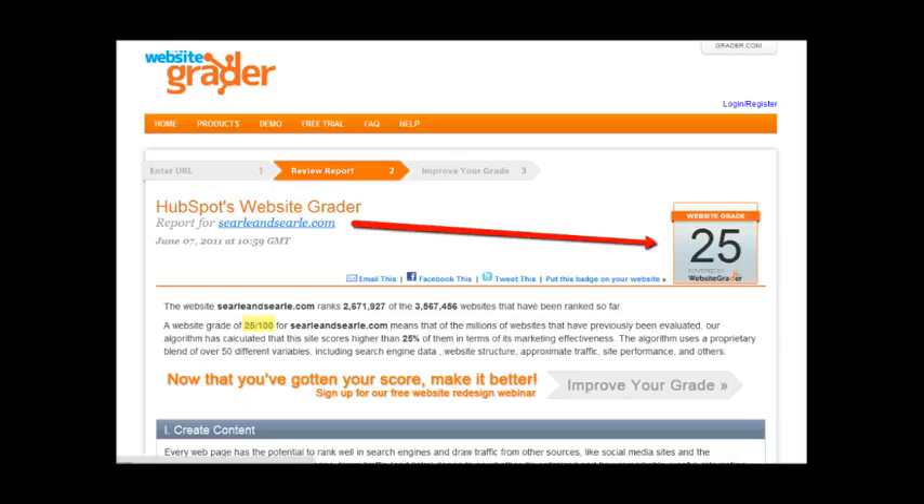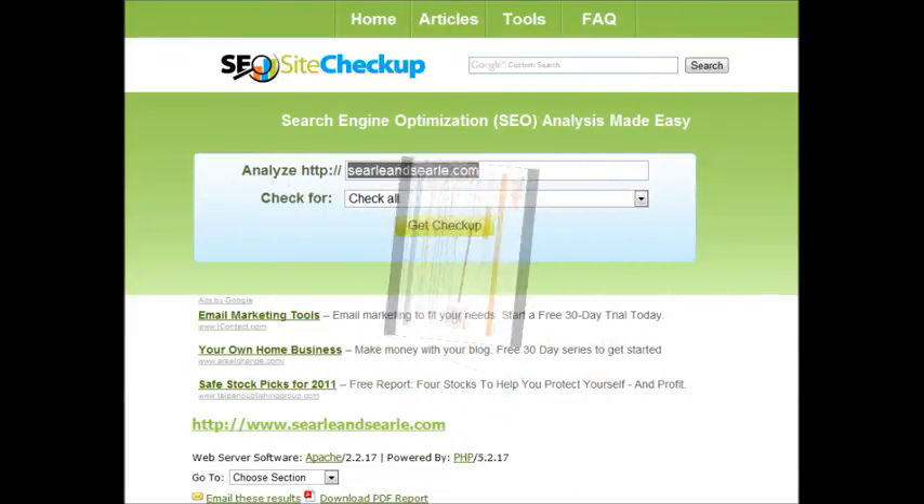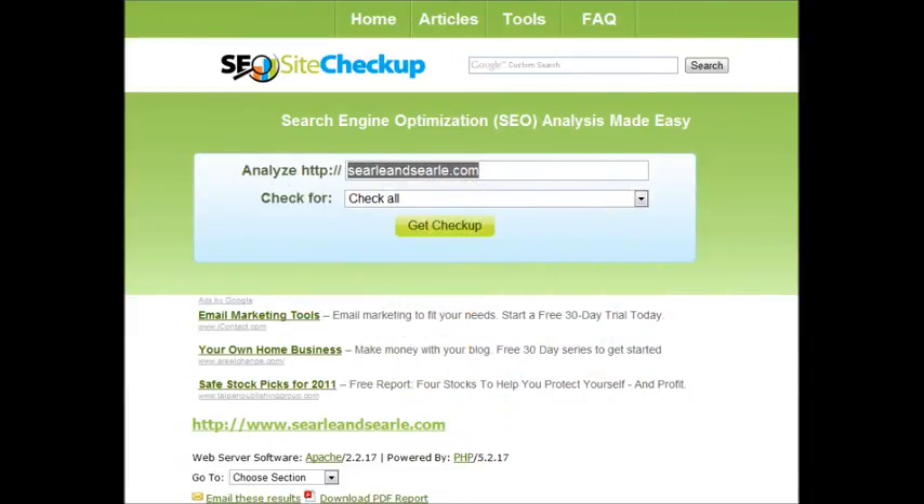Now here's another tool I use — it's called SEO Site Checkup. You can look at this one too when you get a chance. It's a free tool. This one gives you a letter grade, but it also tells you a lot of reasons why your site's not very SEO or search engine friendly.